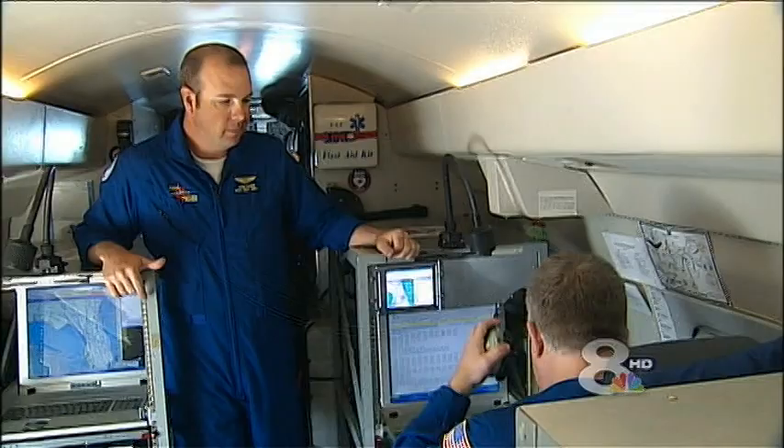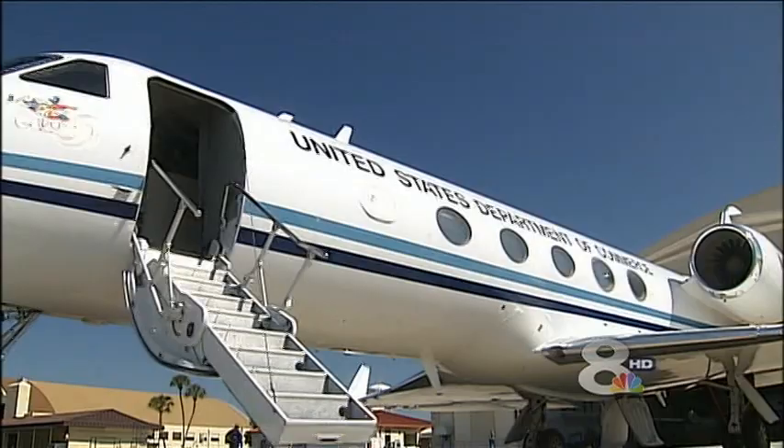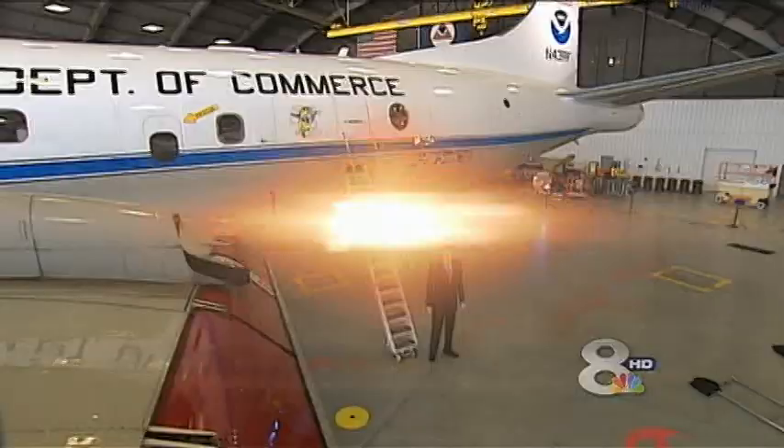Successful operations require a team of experts. As the Gulfstream 4 flies around a hurricane, the back cabin has up to six people — two meteorologists, a person working the tail Doppler, and someone operating the dropsonde equipment. Instantaneously, what they process is beamed back to the National Hurricane Center in Miami to improve forecasts. At MacDill Air Force Base, I'm Storm Team meteorologist Brooks Garner.